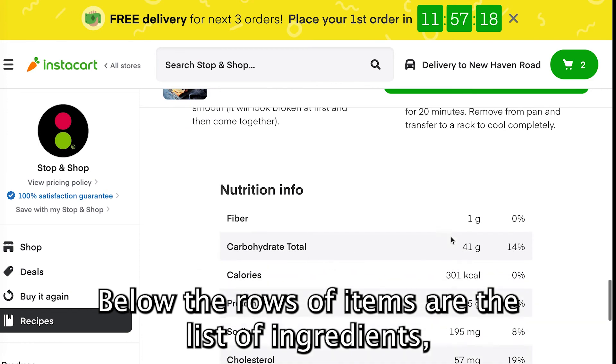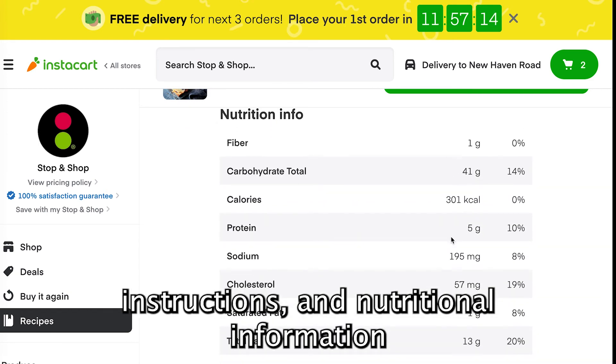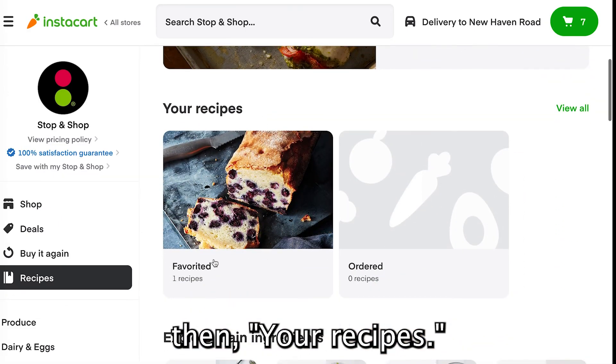Below the rows of items are the list of ingredients, instructions, and nutritional information. You can come back to this page by going into Recipes, then Your Recipes.